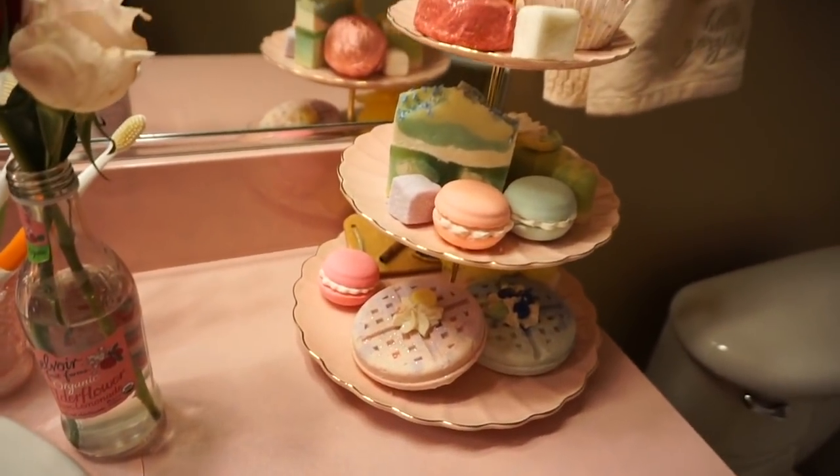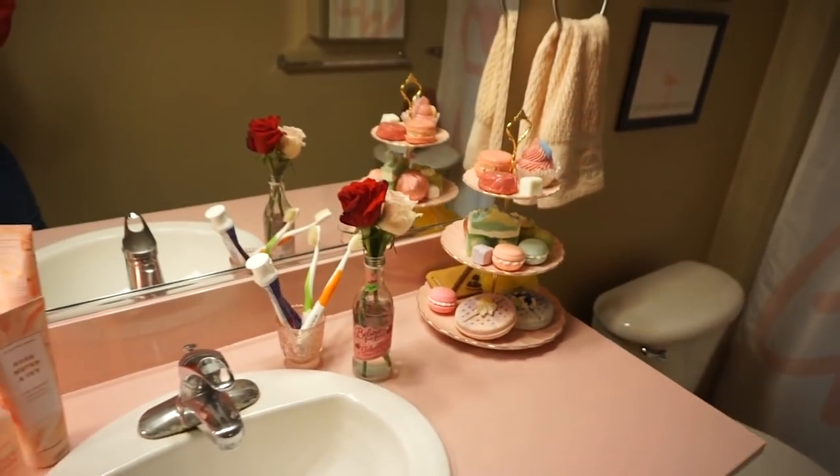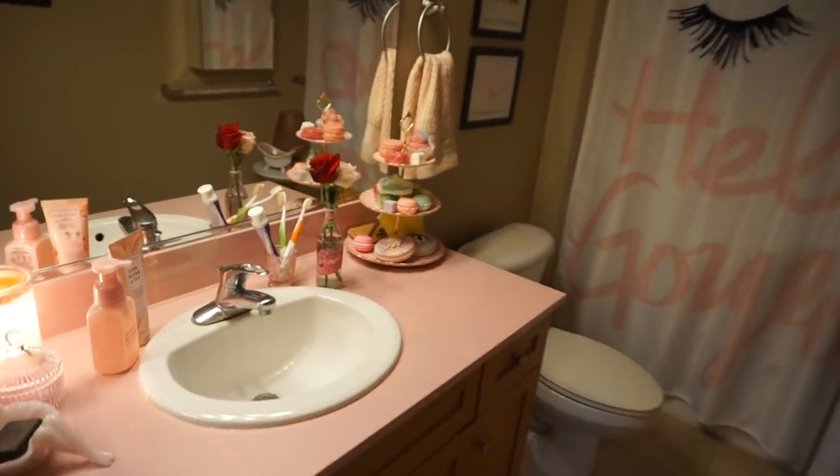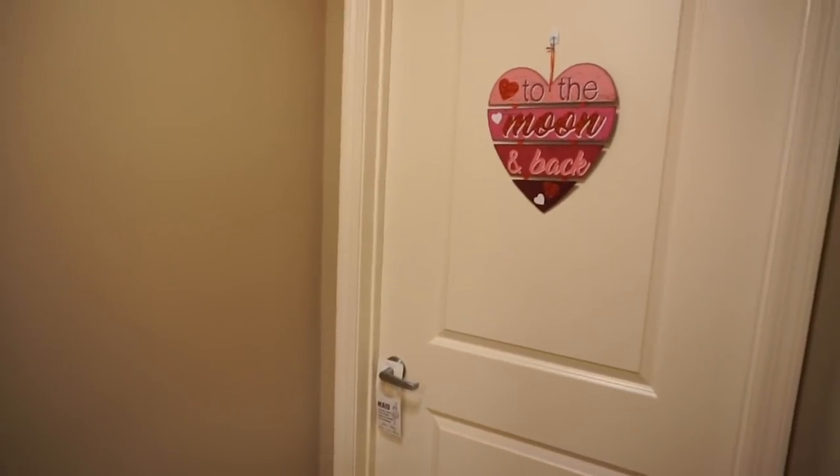It's kind of making me hoard my bath bombs though, because they're so pretty. But it fits in with Valentine's Day too. So that is the situation in there. Annette is in our joint office working right now, so I'll leave him be.